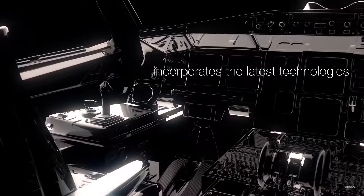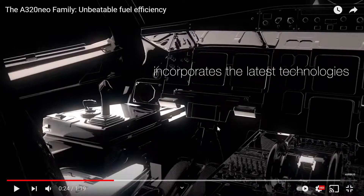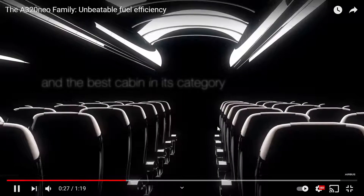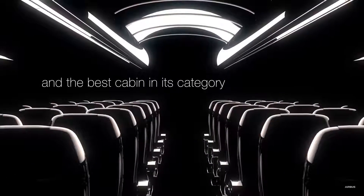The cockpit looks amazing, I love the cockpit of the A320 Neo. The best cabin in its category — agreed.